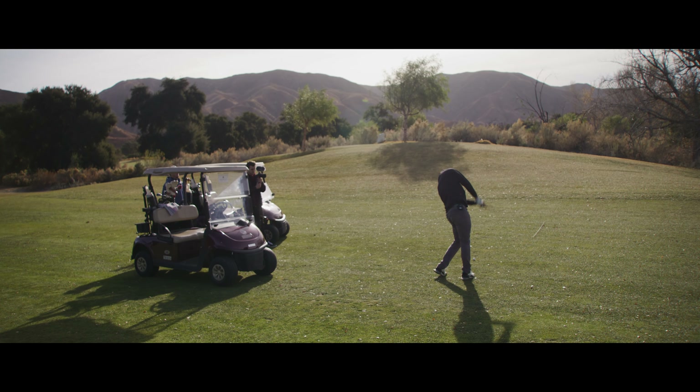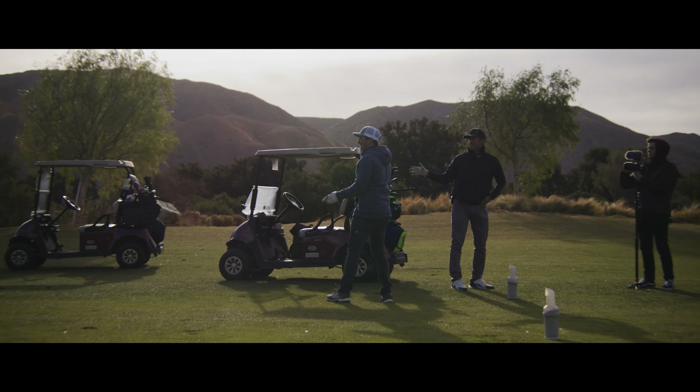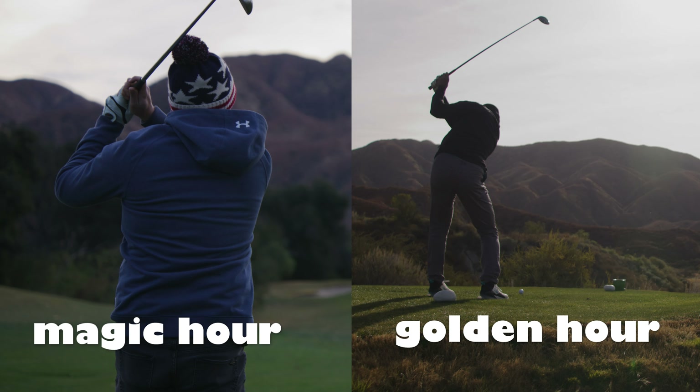Welcome all you Xperia golf lovers. The goal of this video is to help you capture better-looking cinematic visuals from the golf course. Number one on our list is to shoot during magic hour or golden hour.